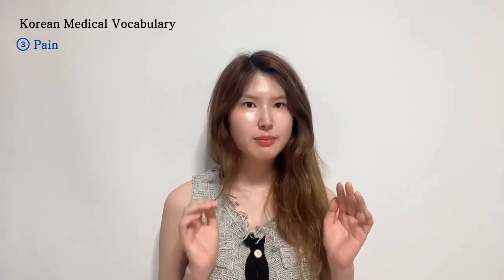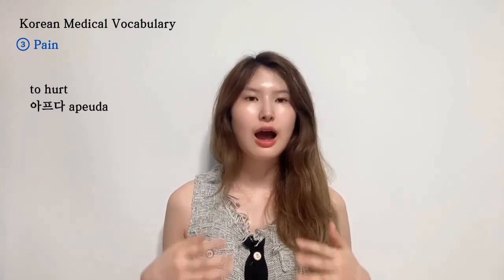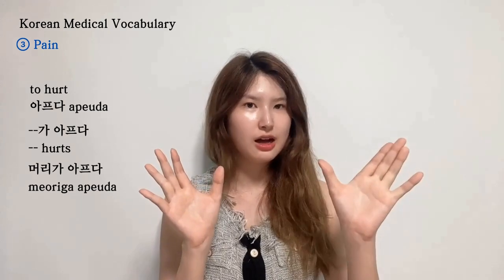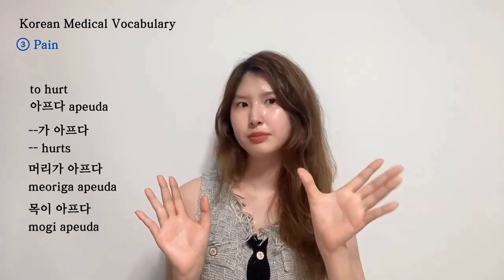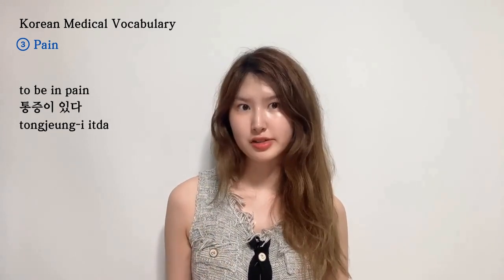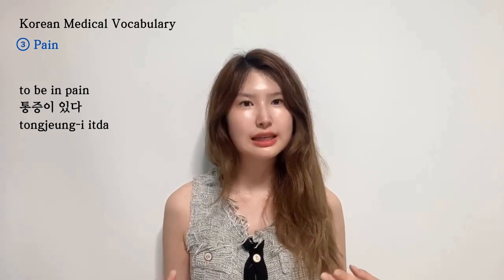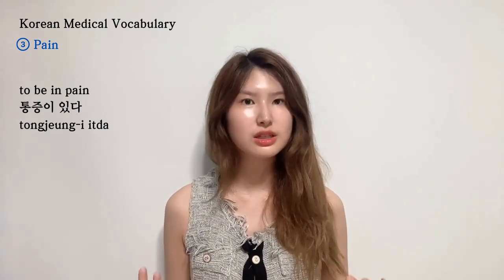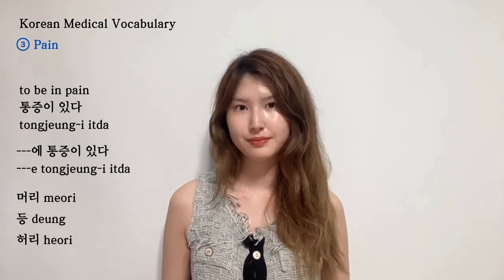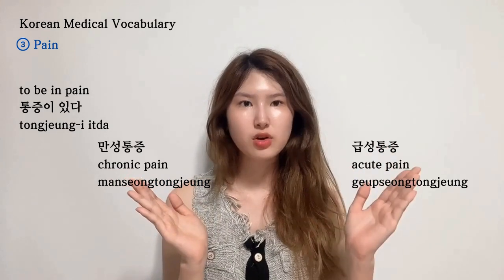The next topic is pain. When you have pain, you say 아프다 — 어디가 아프다. For example: 머리가 아프다, 목이 아프다, 팔이 아프다. A more advanced way to express pain is 통증이 있다 — 머리에 통증이 있다, 등에 통증이 있다, 허리에 통증이 있다. And there are also: 만성통증 (chronic pain) and 급성통증 (acute pain).